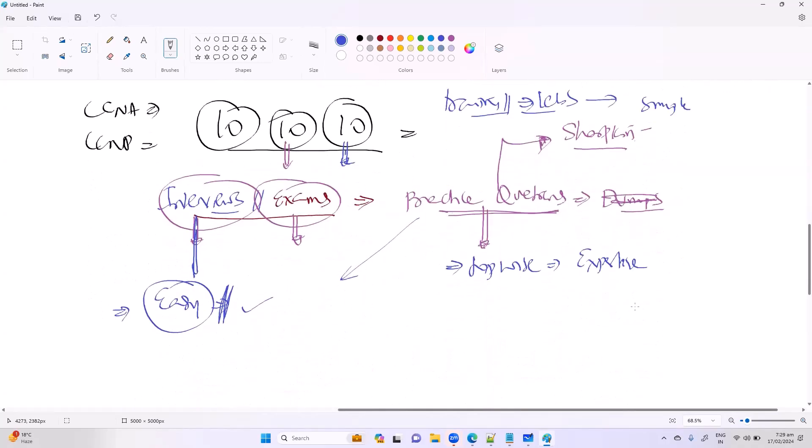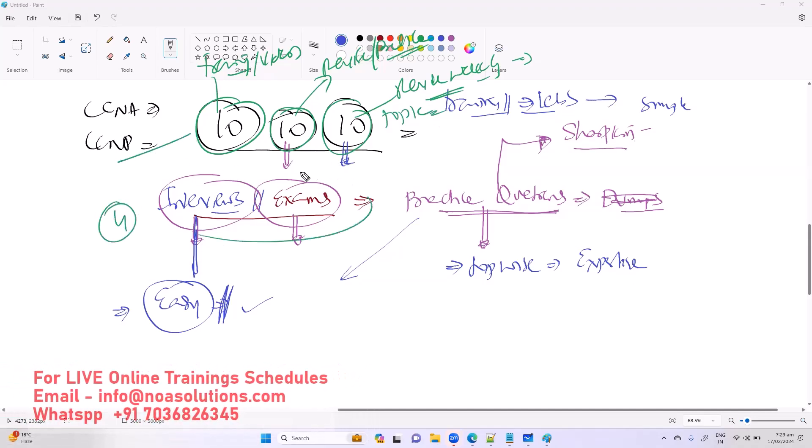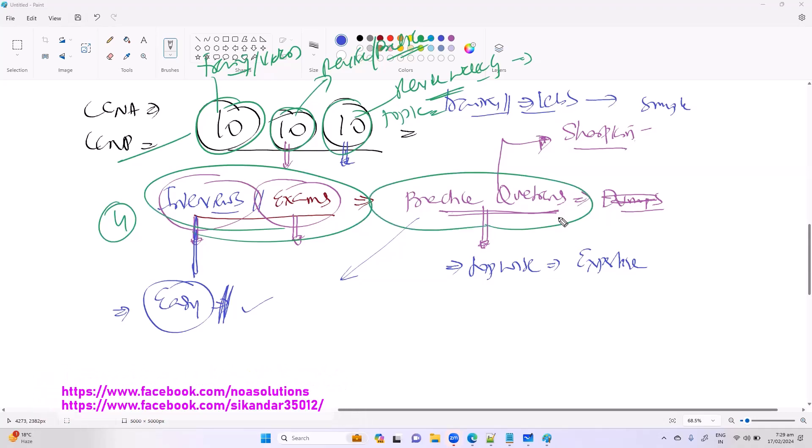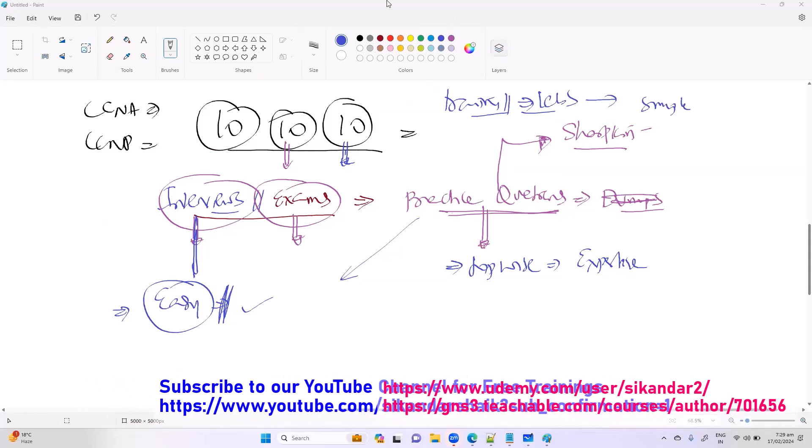So to summarize: first, 10 hours of training from videos or any learning source; second, revision and practice; third, weekly revision of all topics — for example, completing OSPF or routing and then revising the entire module; and fourth, sharpening your skills with practice questions, which is the final step. For CCIE level, the plan differs — you'll need to spend much more time on labs.